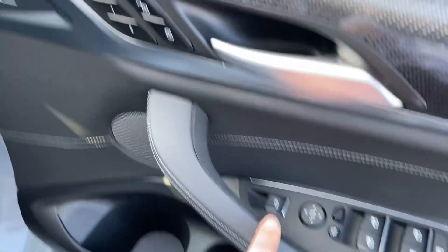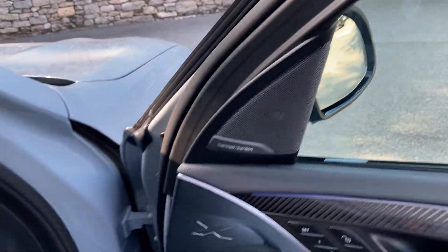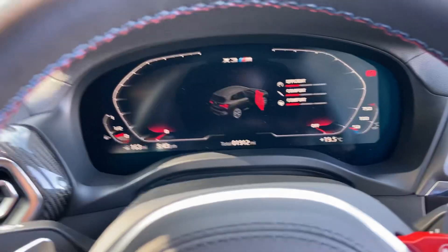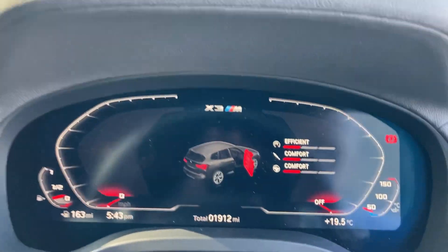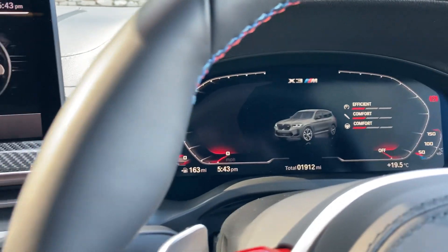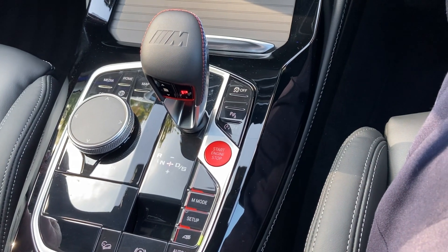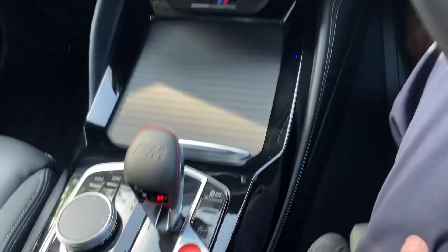You've got electric folding mirrors, an electric tailgate, and the upgraded Harman Kardon sound system. There are nice little X3M touches on the kick plate. Just behind the wheel you've got the full digital dashboard. Put your foot on the brake and press the nice red start button to fire up that three-litre straight-six twin-turbo.